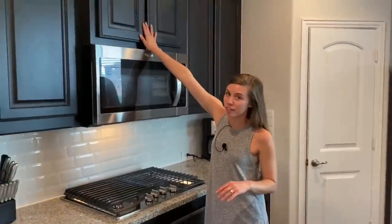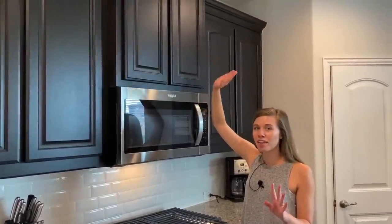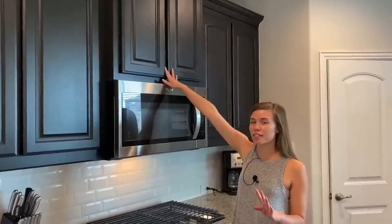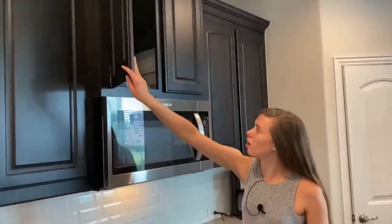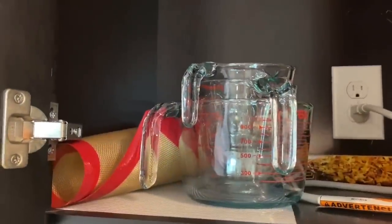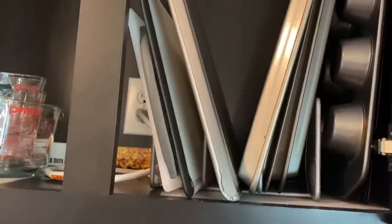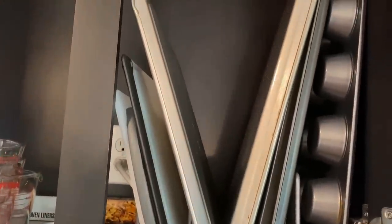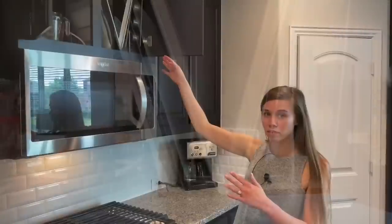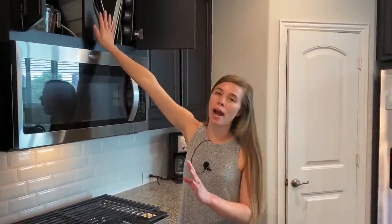Right here above the microwave we have one of those hard-to-reach cabinets, so the only things up there are things that are easy to grab. On one side I have all of our measuring cups. On the other side we have all of our baking pans plus our cutting boards — because I have them in one of those vertical racks, they're really easy to pull down and nothing is too far back that we can't reach it.